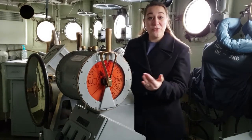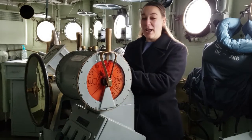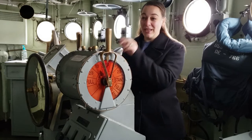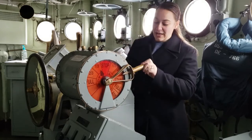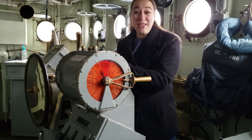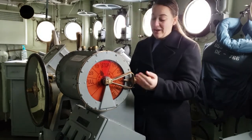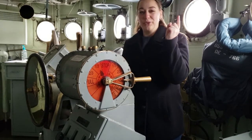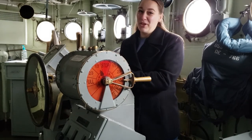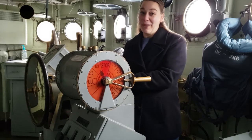The lee helmsman is in charge of communicating with the engine room. When he receives an order from the captain or the officer of the deck to change the engine speed, he'll come to the engine order telegraph. He'll move this lever, indicating what speed he'd like to go, and he'll push this button. The button rings a bell down in the engine room. They'll see that the order changed, move their lever to match ours, ring the bell, which will ring up here, and we'll know that they got the message. He can also communicate using revolutions per minute.